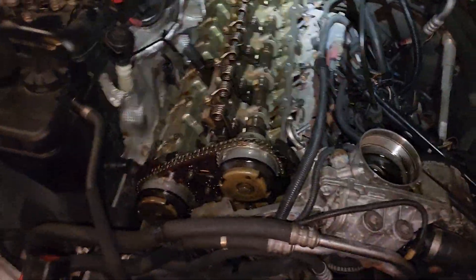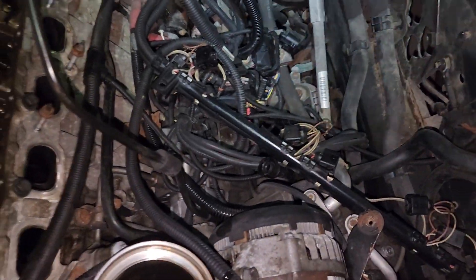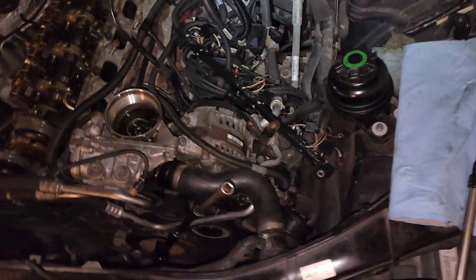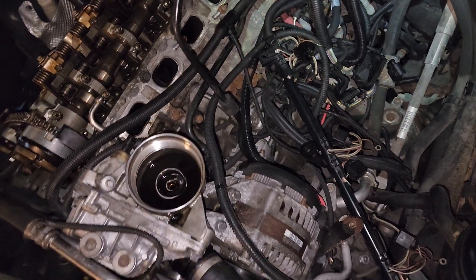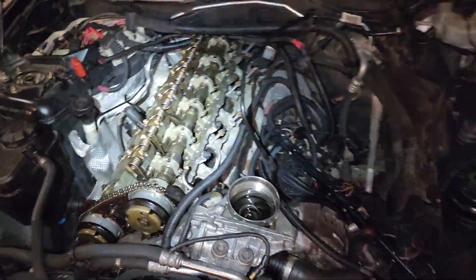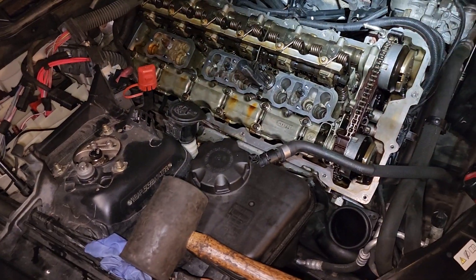Well, at least I know what the problem is. I'm going to button up the top end of the engine because we're not intending to do any work at the top anymore — all the work will be from the bottom. This is an X-drive, so if you're familiar with these cars, the axles need to come out because the axles and the front differential go through the oil pan. So the oil pan needs to come out, and then we need to bring in some rod bearings. I hope that the crankshaft is okay — but we'll have to wait and see.